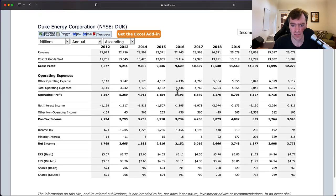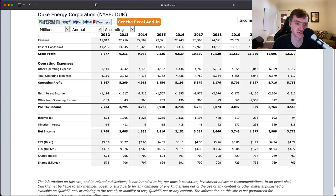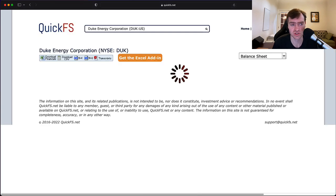Looking at the income statement — operating profit every year, net income every year, very good numbers there. Some volatility is due to write-downs in 2020. Here's the dilution problem: shares outstanding went from 575 million to 769 million. The only reason they're growing is because they're diluting shareholders — and they're diluting a lot. Even if we start from 2013 after the major dilution event, you're still diluting 10% over the course of a decade — that's a 1% annual EPS headwind that you can't afford when your return on invested capital is only 3%.